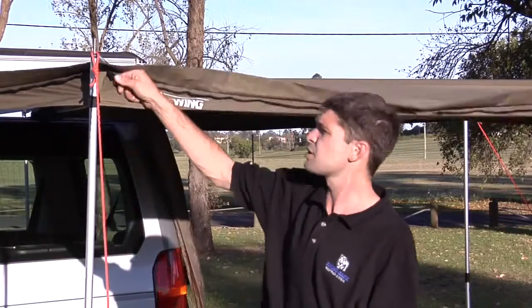Just in case you need extra shade or cover, we have an additional extension piece which can be purchased as an optional extra, which zips on to the side of the awning.